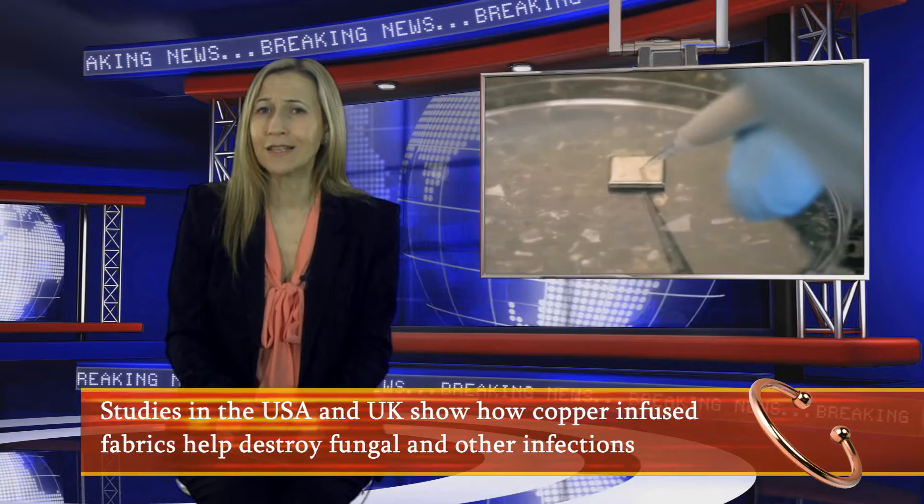According to some studies, people with diabetes are up to five times more likely to contract a fungal infection, and the consequences of those infections can be much more severe than would be typical in non-diabetics. Studies in the USA and UK show how copper-infused fabrics help destroy fungal and other infections.